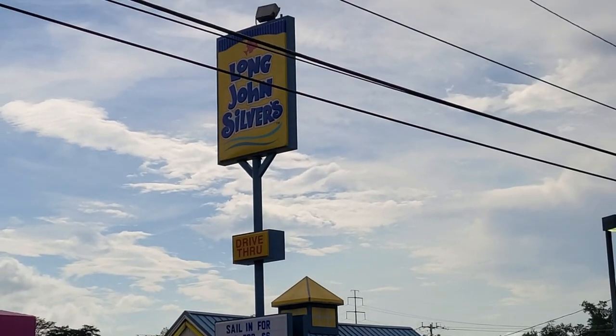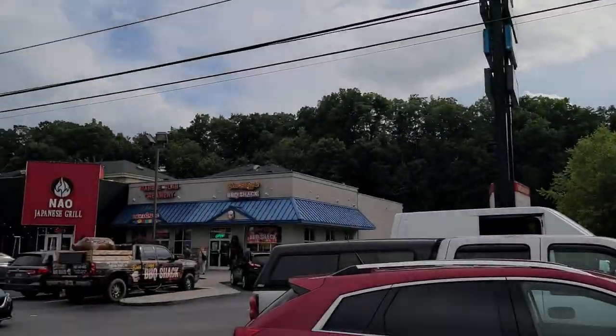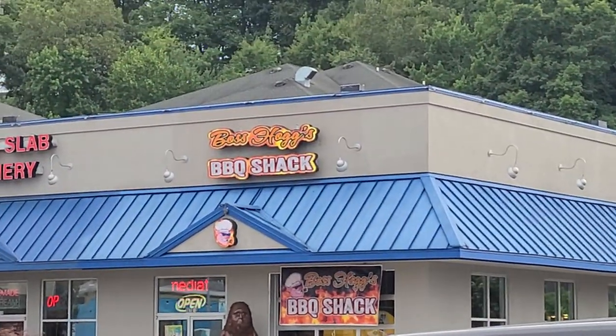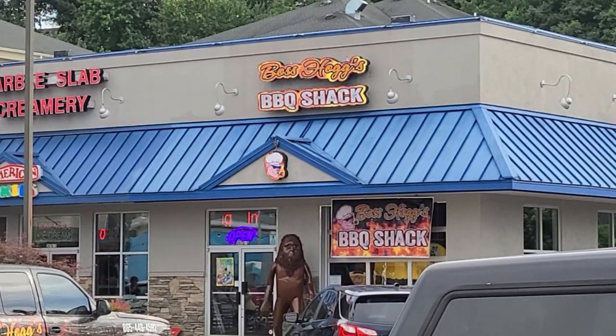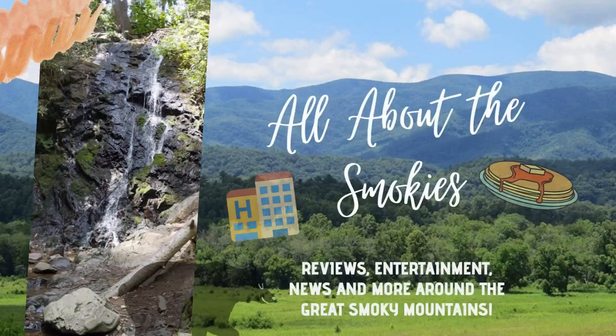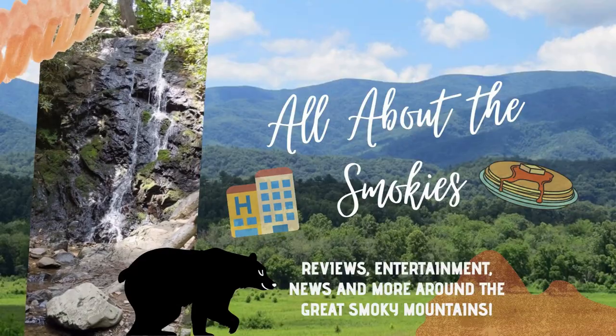Welcome back to All About the Smokies. In today's video we're going to try out Long John Silver's — not really. We are going to Boss Hog's Barbecue Shack though. It's time for dinner. Today's video is being brought to you by Dusty's Adventures and Mark and Cindy Hitt. They have both joined All About the Smokies at the sponsorship level on YouTube. Thank you so much for sponsoring this video. Now, let's get started.